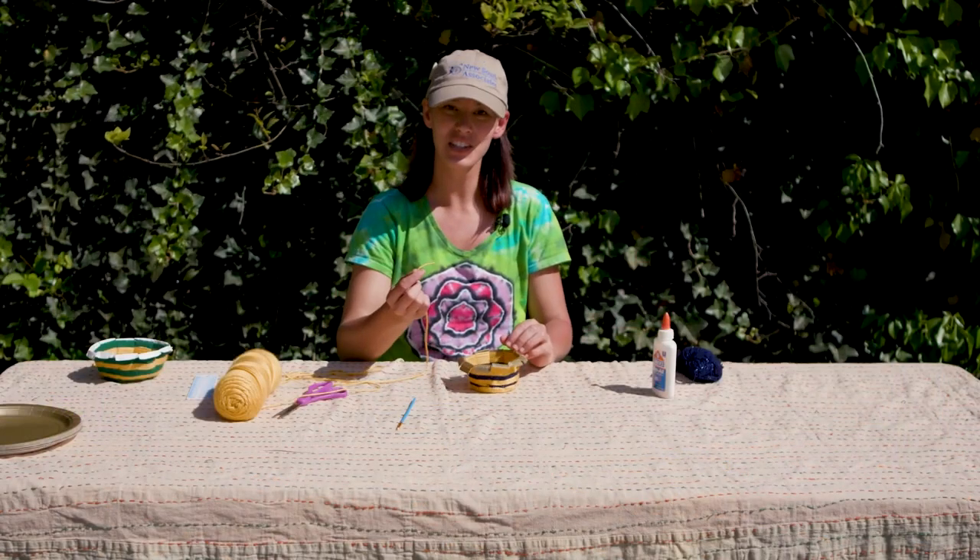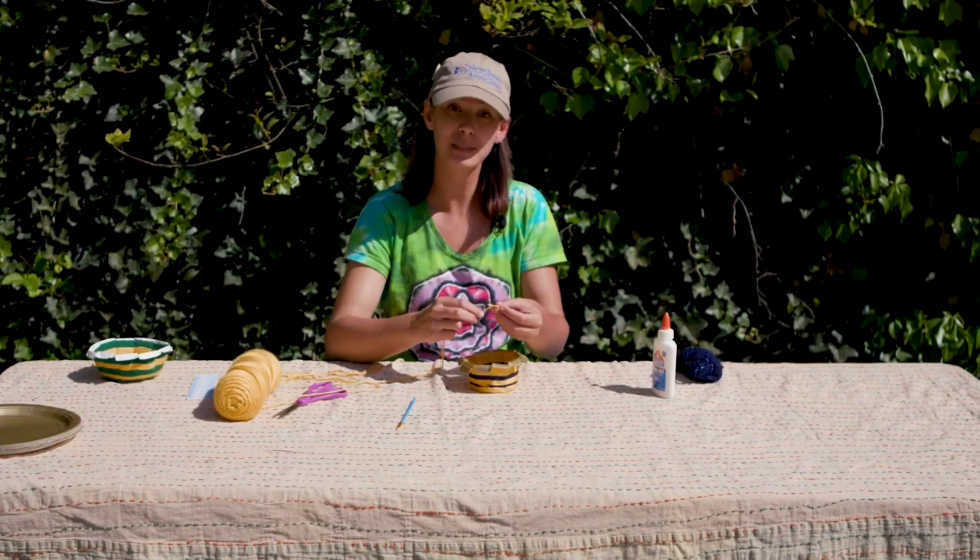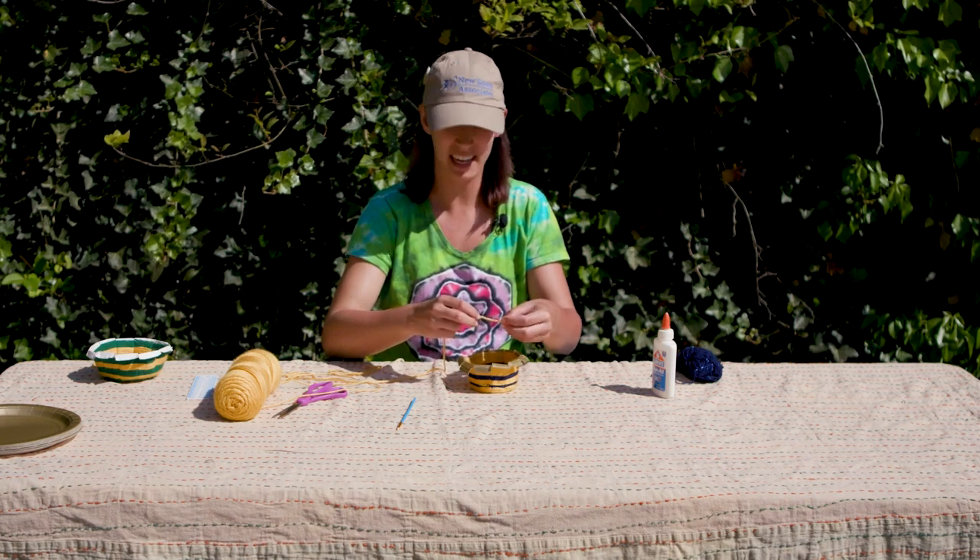Now get your yarn and spiral it on the bottom of your basket to create the base.